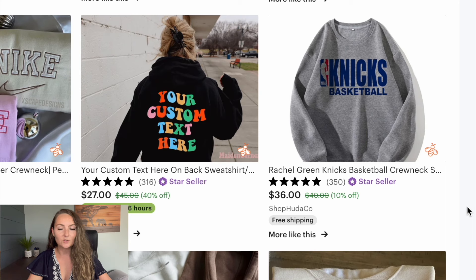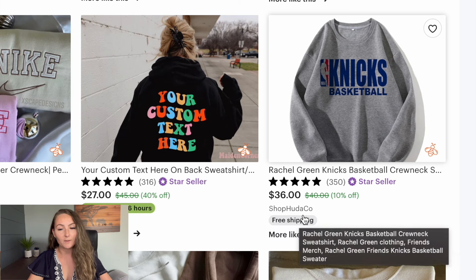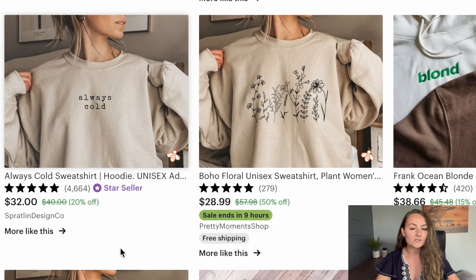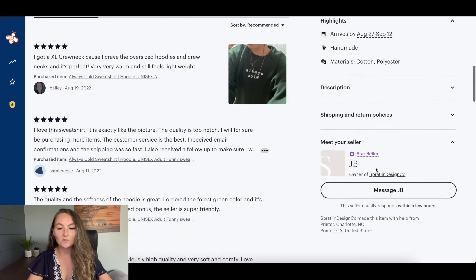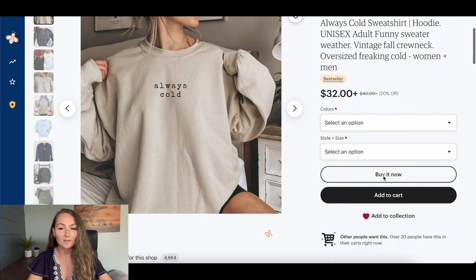The first thing to notice when you're looking through the search results is there's going to be a free shipping label underneath the store's name if they offer free shipping — then you know they're actually charging $36 for that item. Whereas if the free shipping label is missing, they're probably charging on top of it. So say this sweatshirt is $32, but they also charge $6.50 in shipping — so it's actually $38.50 for that item.